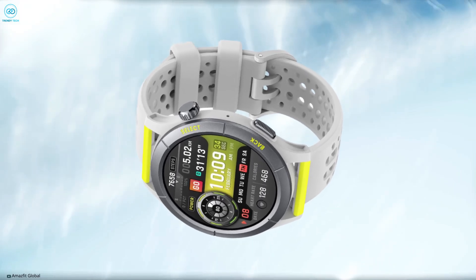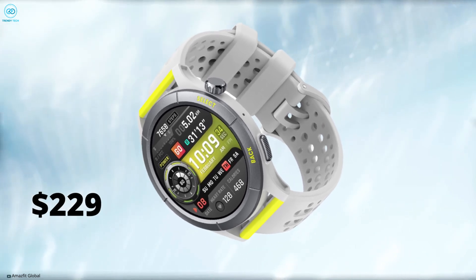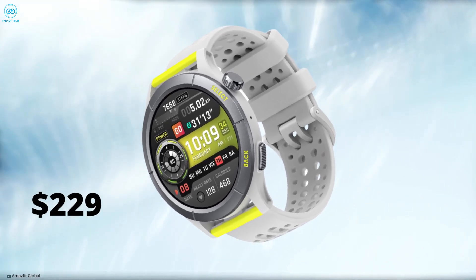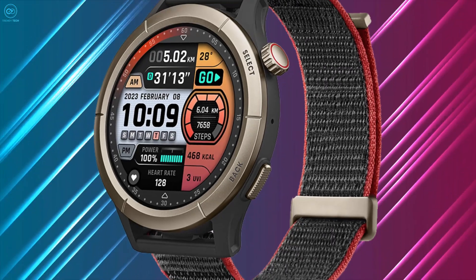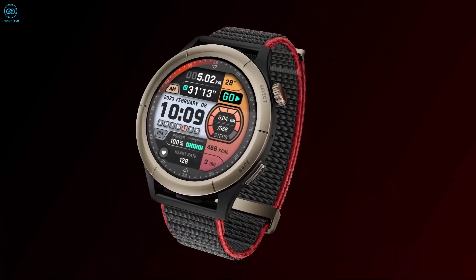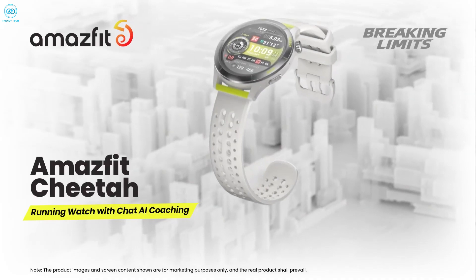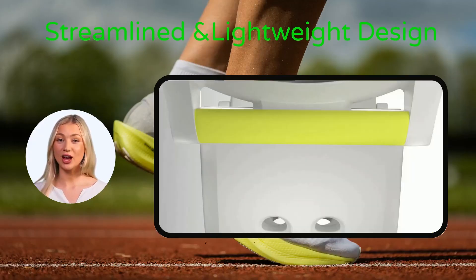You can get the Amazfit Cheetah and Cheetah Pro directly from the company's website. So that was our take on the Amazfit Cheetah Pro. Do you think the emergence of the Cheetah puts Garmin in a difficult position? What do you think Garmin will do in response? Let's make a healthy discussion in the comments section down below — we'd love to hear from you.